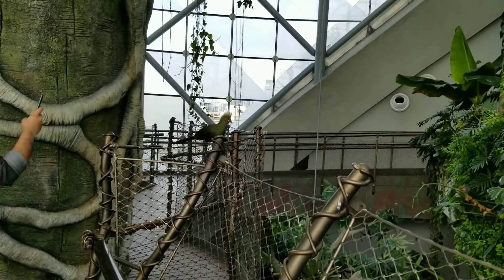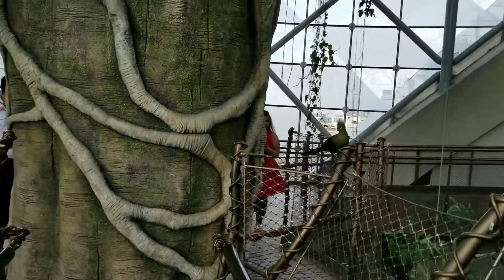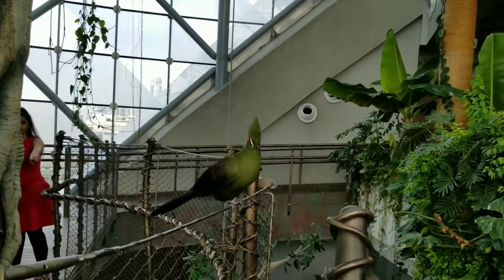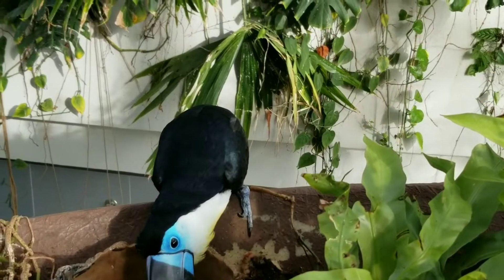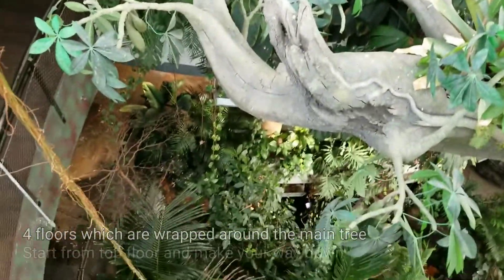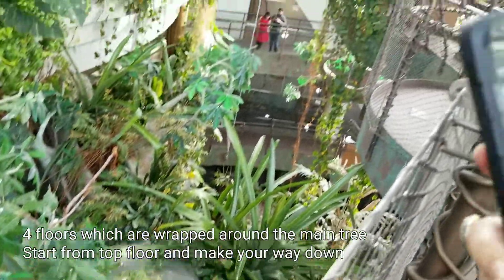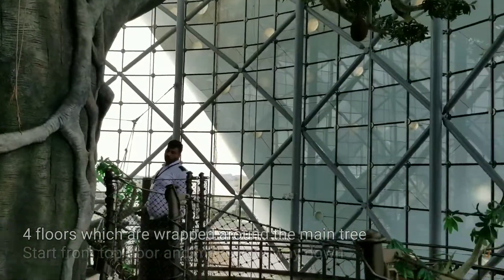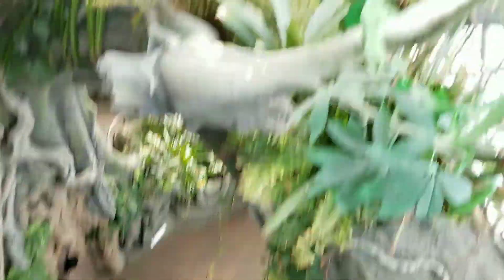Oh my god, look at that one — I have no idea what that is but that is beautiful. Oh my god, look at the color on those wings. Oh my god, toucan! You're so loud.